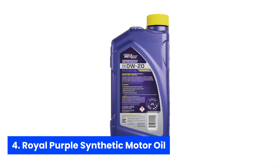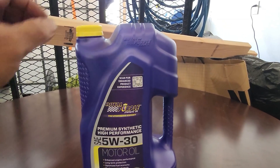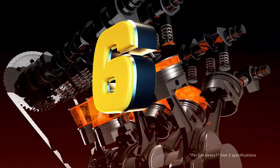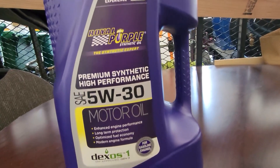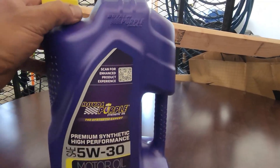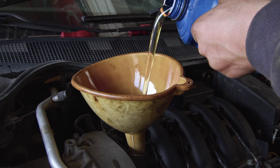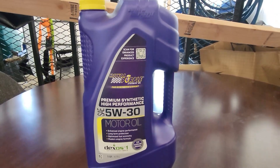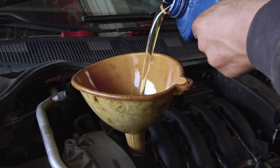Number four: Royal Purple Synthetic Motor Oil. Picture this — you're about to fire up your ride on a frosty morning, and instead of that dreaded sputter, your engine purrs to life like it's had a triple shot espresso. That's Royal Purple Synthetic Motor Oil working its magic. Its proprietary additive package builds an ultra-durable film that fights wear on critical engine parts, meaning your motor stays smoother and quieter mile after mile. By slashing friction, it boosts horsepower and fuel economy, so you not only feel the power — you save at the pump too.